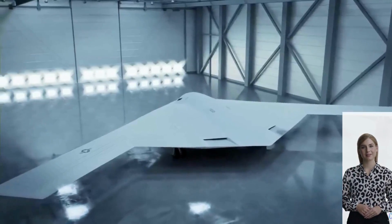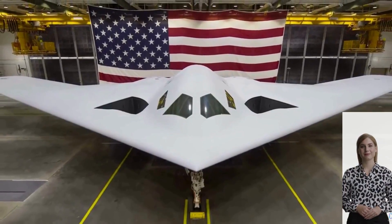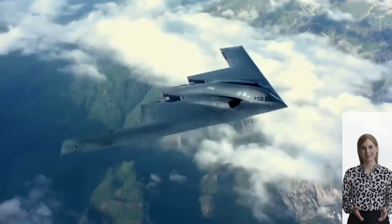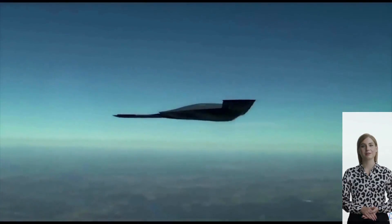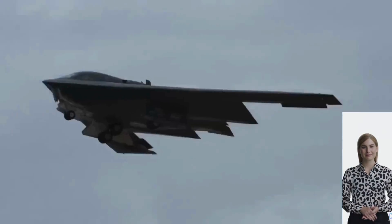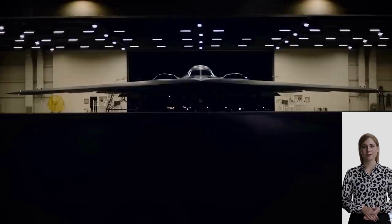Let's dive into the key features that make this aircraft a true game-changer. Stealth technology is at the heart of the B-21 Raider's design. Its sleek contours and advanced materials make it virtually invisible to enemy radar, allowing the aircraft to penetrate deep into contested territories undetected. This provides a crucial advantage in modern warfare, ensuring the safety of our crew and the success of their missions.